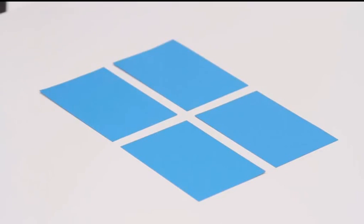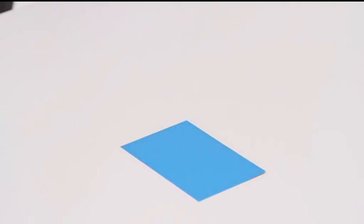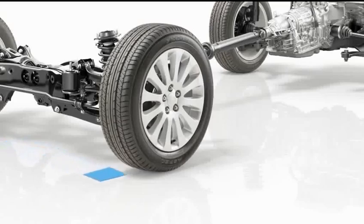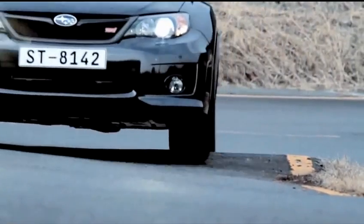Inconsistent contact with the ground means that the car is only supported by this small area. It doesn't take much to see that this is dangerous. Ideally, tyres maintain contact with the ground under any road conditions. Subaru has always focused on this key aspect of safety in its pursuit of the ideal car.